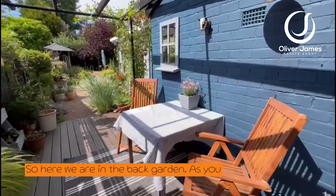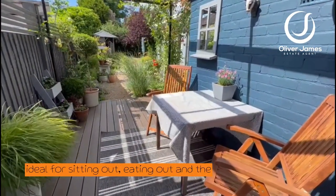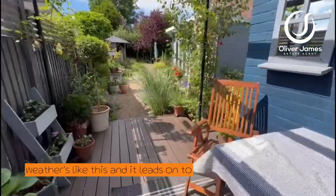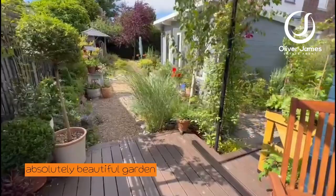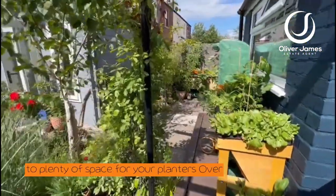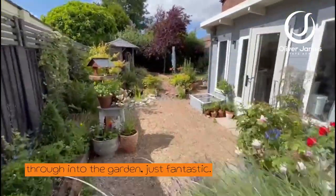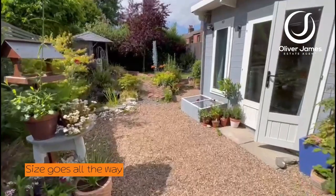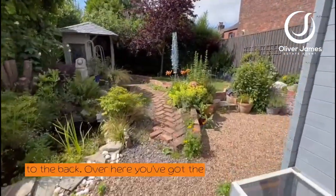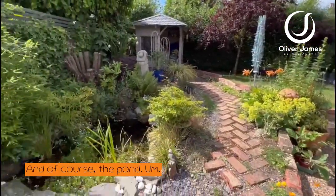So here we are in the back garden. A lovely decked area here, ideal for sitting out when the weather's like this, and it leads on to an absolutely beautiful garden with all the veggies starting to come up. Plenty of space for your planters just beyond the kitchen. It goes all the way to the back, with a lawned area that widens out — and of course the pond.